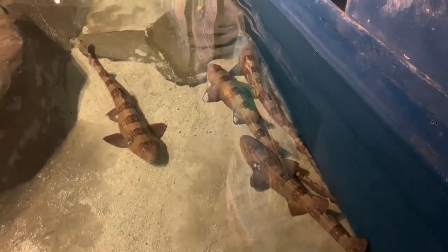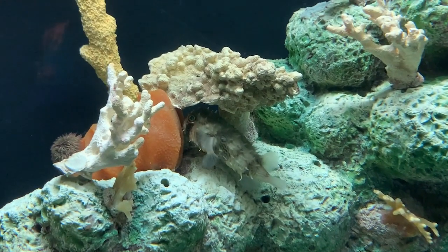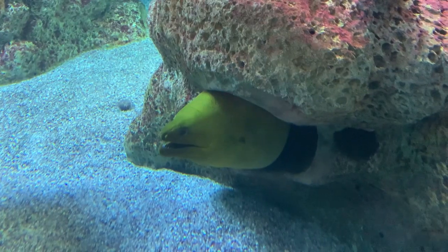Welcome to Uncaged Zoo Tours! Before we begin, please hit the like and subscribe buttons and the bell icon to join the zoo team.